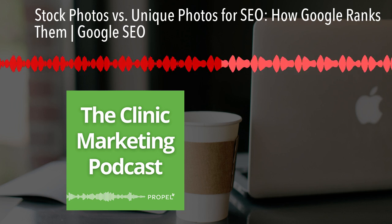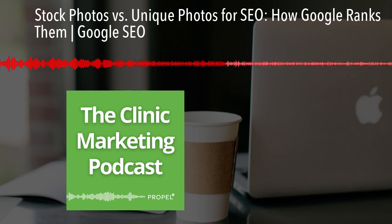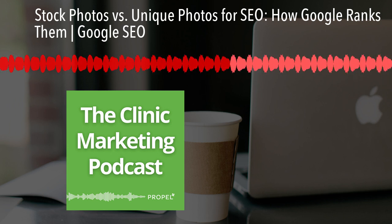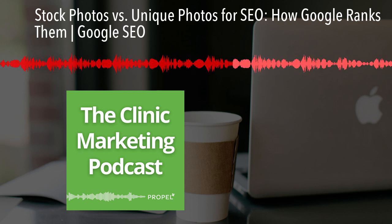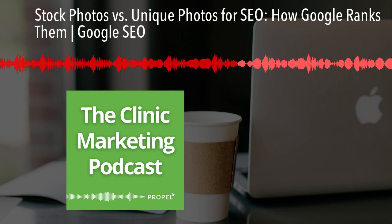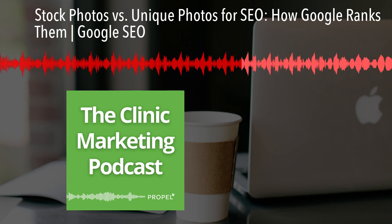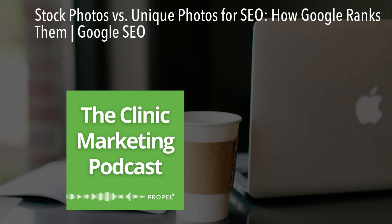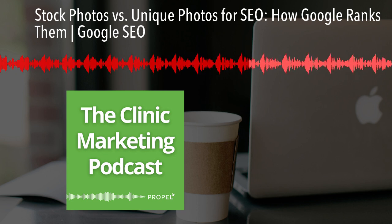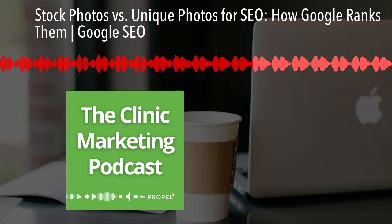So why should we even bother with unique photos if Google doesn't technically care about them? Even though Google cares more about quality and relevancy, we still recommend using unique photos when possible. You can use a mix of stock photos and unique photos on your website. Having some unique photos helps reinforce your brand identity and creates a more personalized experience for your visitors. Just make sure your images match the intent of what people are searching for and align with what's already ranking on Google's image results. If you're using stock photos, make sure you're not using the most popular ones.